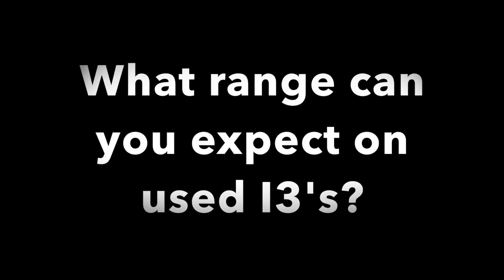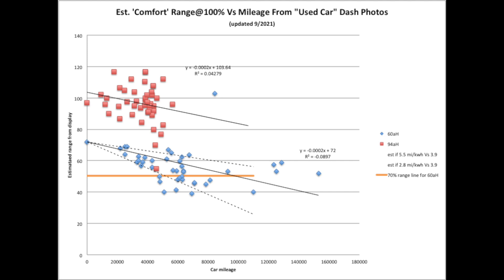Hey guys, today I have some data to share with you regarding the expected range for the BMW i3 as it ages and gets more mileage. Data I collected from various used car sites ranges from 0 up to over 100,000 miles for the 60 amp hour battery. You can see in the blue data points that it spreads out in a cone shape.